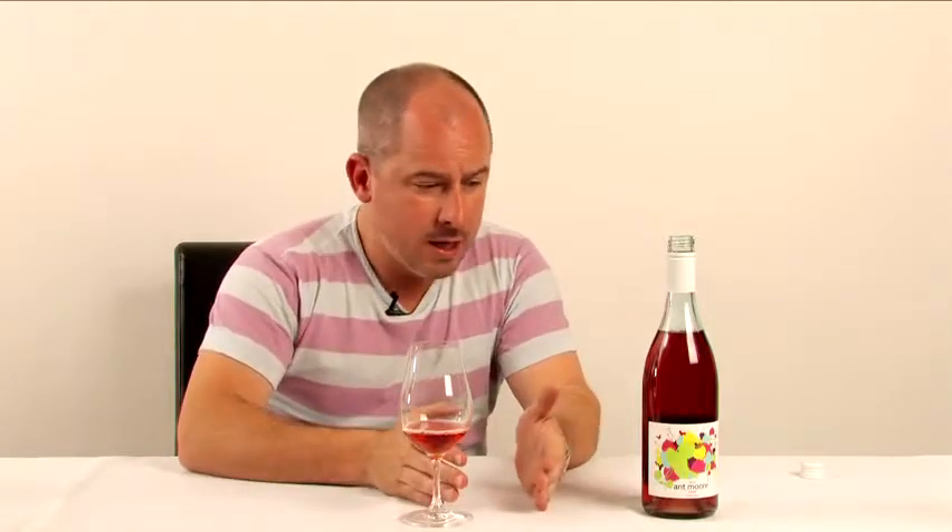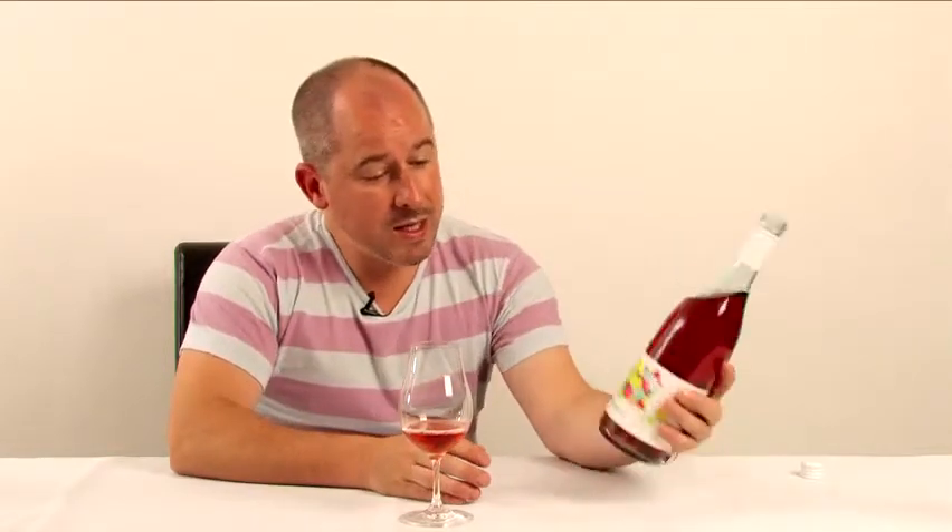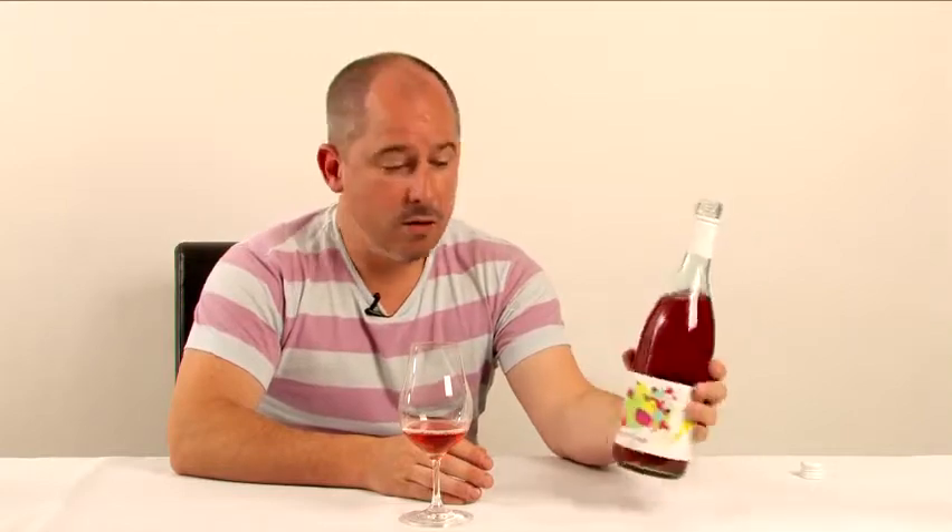This really isn't that light, fresh, zingy style of rosé — this is a richer, riper, weightier wine on the palate. It's a Pinot Noir with a little bit of skin contact from the Gibbston Valley. This is the 2010 Ant Moore Rosé.